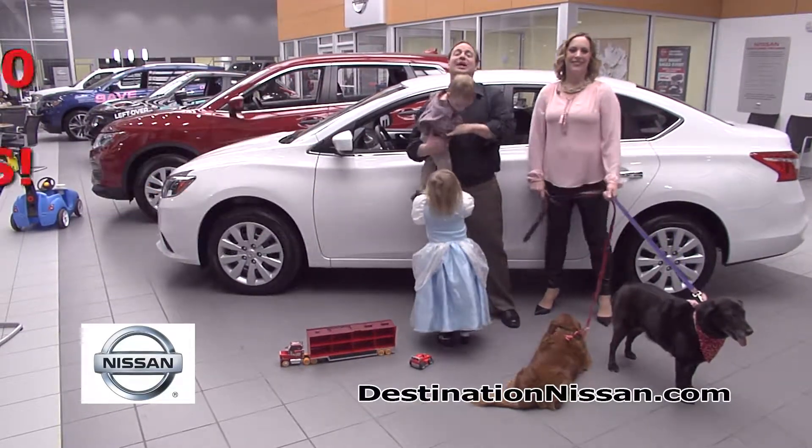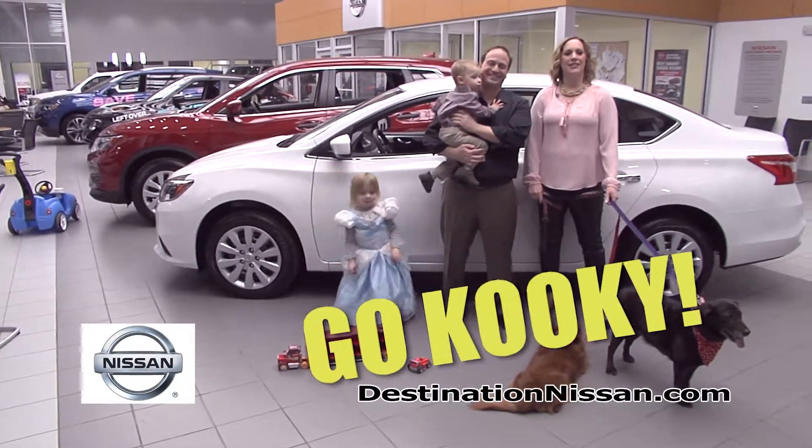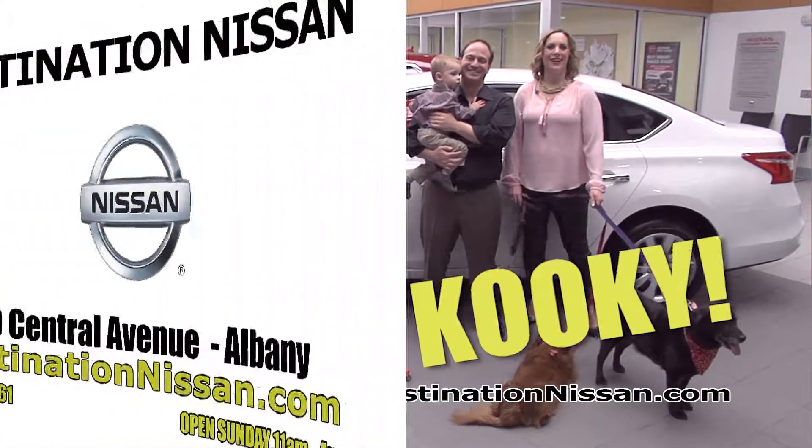And that's just one example — deals on over 400 new Nissans. Now that's kooky. So go kooky for Nissan at Destination Nissan. Puppies and babies not included.